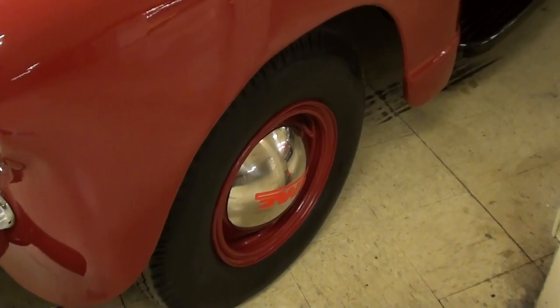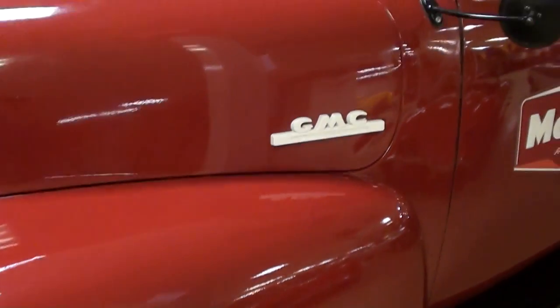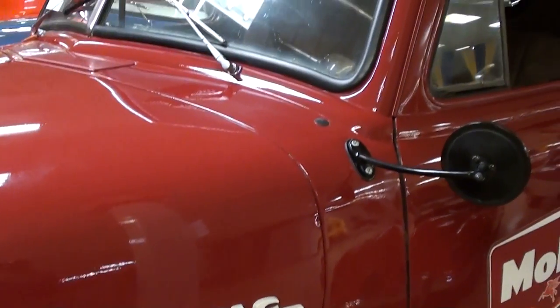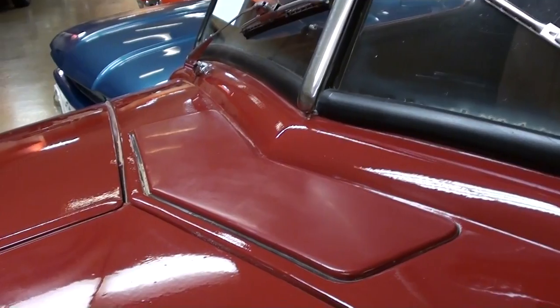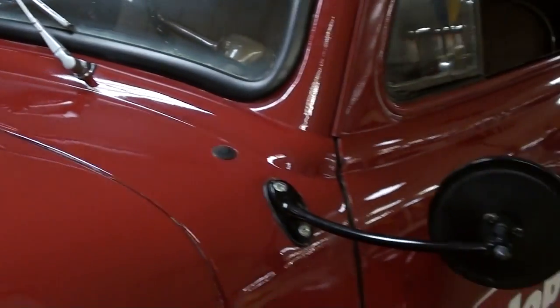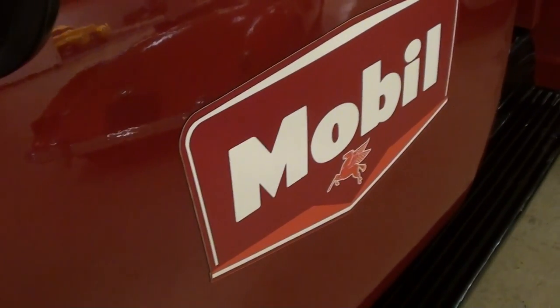It's riding on a set of steel wheels with the caps, and they have some more GMC badges on the hood sides. This came with the split windshield and that looks good. It still has the operational cowl vent there in the middle — pretty nice. It has the painted mirrors, and you may have noticed they've got some Mobil decals on there, which is kind of nice.